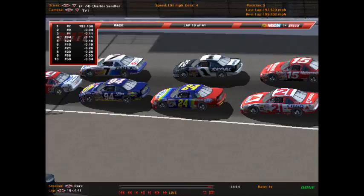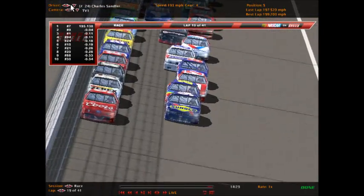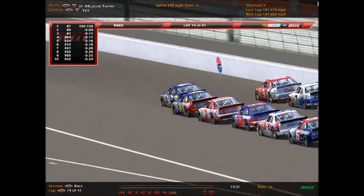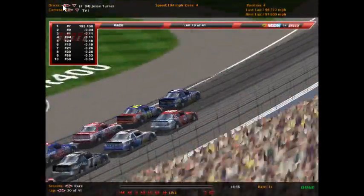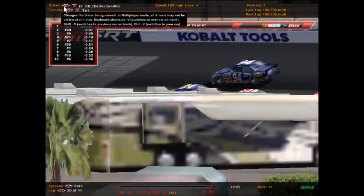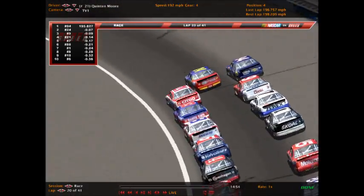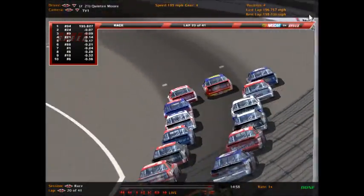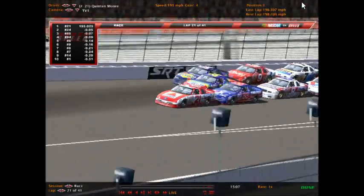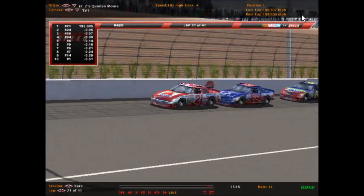Sanford has the 21 car of Quentin Moore right behind him, along with Keith Batson at 88, all up through the field. Shelton takes the lead, but not for long — here comes Jesse Turner, number 94 Oldsmobile on the inside, and Jesse Turner leads his first lap of the season. Quentin Moore, in the 21 Citgo Ford, is last in the championship points coming in — a good run here would be a big pick-me-up. We're almost halfway home — 21 laps in the books, 20 to go.